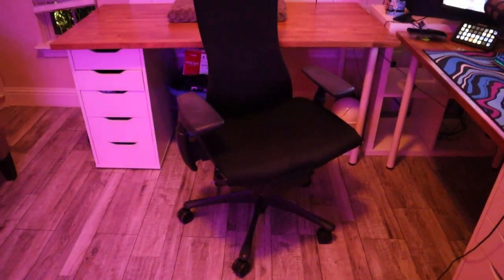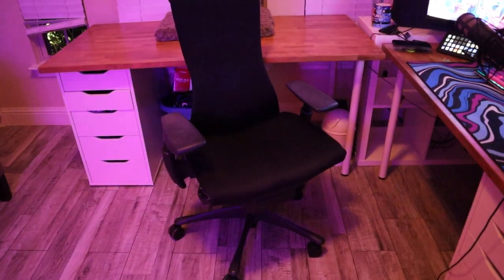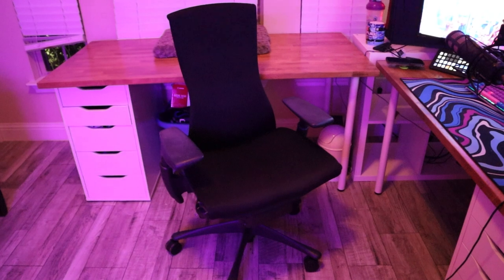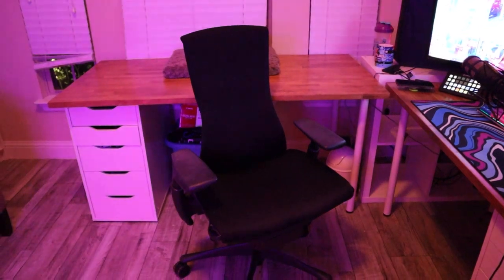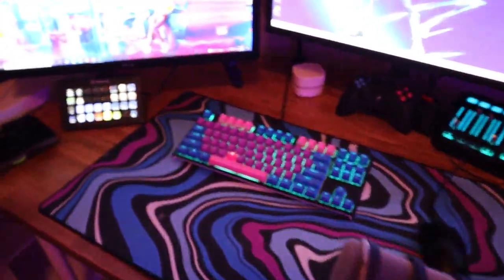Forgot to mention my chair. This is a Herman Miller chair — the Herman Miller Embody. Complexity actually hooked it up and got me a Herman Miller chair. This has been a huge lifesaver for my back. I used to have a lot of problems with my back from old gaming chairs, but the Embody chair essentially fixed all my back problems. So that's pretty sick.